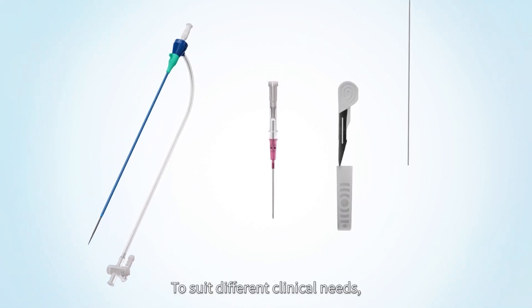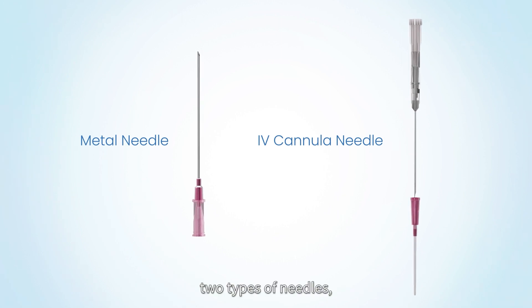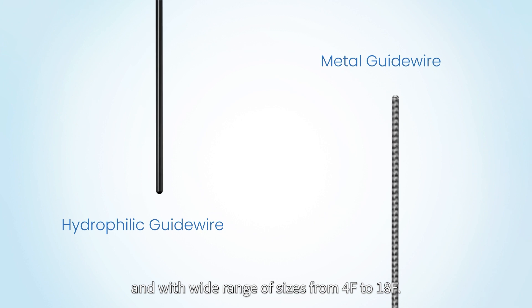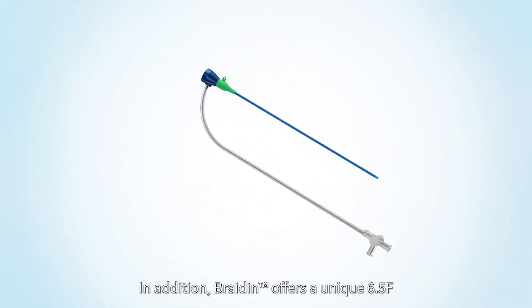To suit different clinical needs, Bradene's set has a comprehensive configuration: two types of needles, two guide wire options, and a wide range of sizes from 4 French to 18 French.